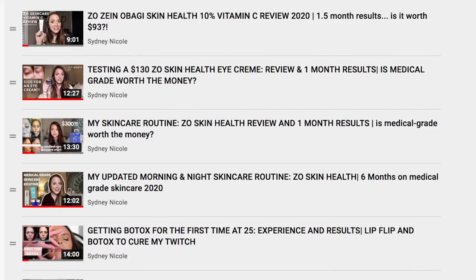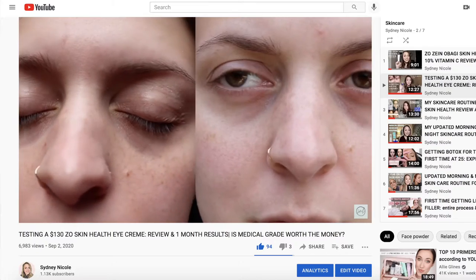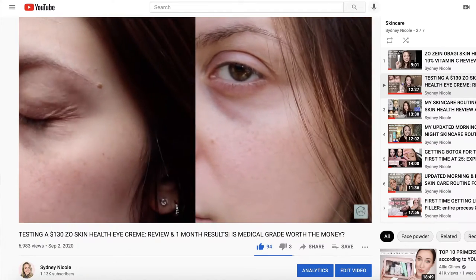Today I'm bringing you guys another skincare video. It's been a minute since I've uploaded one. I've uploaded a bunch of different videos on my channel on medical grade skincare, and this video is no different. I'm going to be reviewing a medical grade under eye cream. I've reviewed one before but this is a new one — new to me at least. I'll be reviewing the Lumiere Firm Illuminating and Tightening Eye Cream, and I've been using it for a little over a month, so I'll be showing you my one month results.